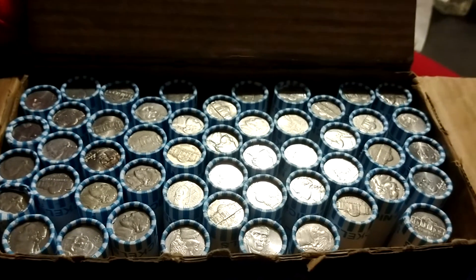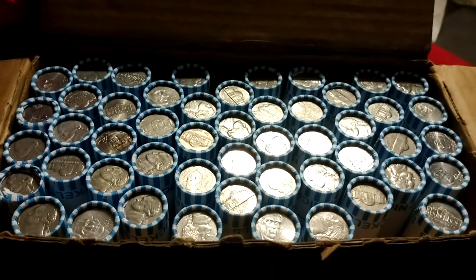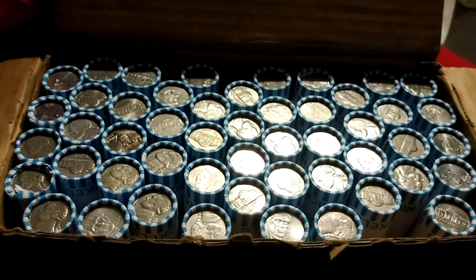The nickel box is going to be in a video coming up real soon, so definitely stay tuned for that. Until next time, happy hunting.